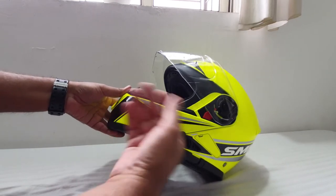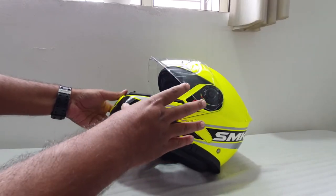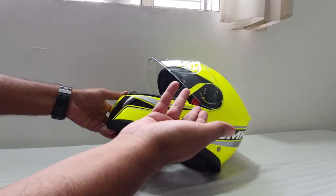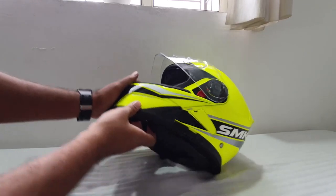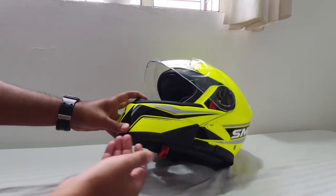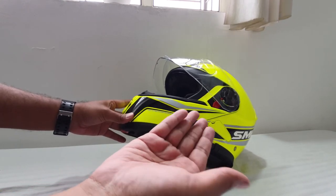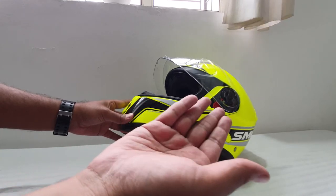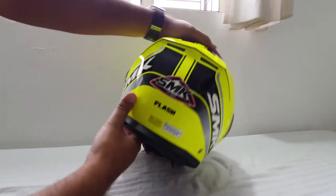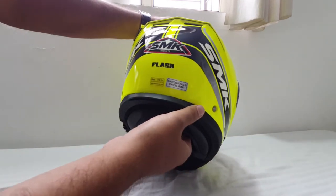In terms of safety, they say modular is not as safe as a full-shell helmet because of the mechanism, and that is a valid point. But just drive safe. End of the day it is a full-face helmet, and please don't go banging into a tree to prove modular is weaker. These are urban tales. These helmets are made to a standard specification — this is a European ECE R22.05 certified helmet, so just trust that and drive safe.